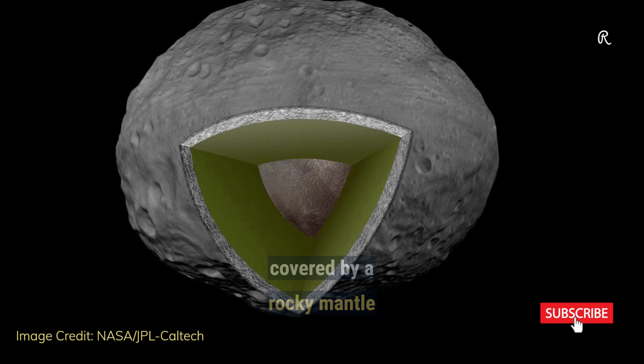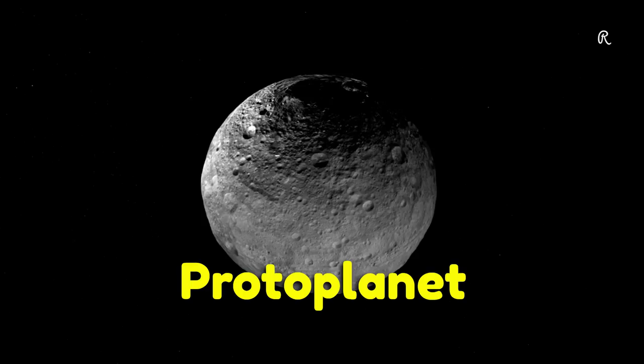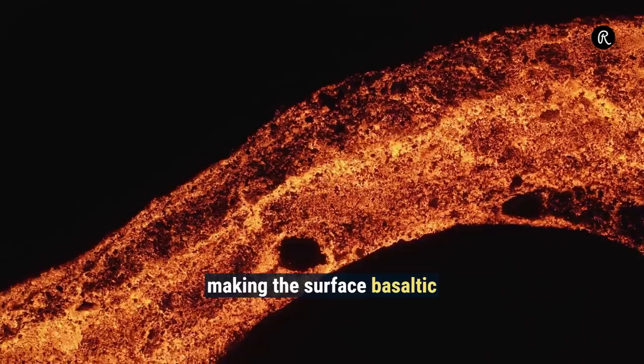Vesta has an iron and nickel core covered by a rocky mantle. This differentiation makes Vesta more like a protoplanet than an asteroid. Lava also once flowed on the surface of Vesta, making the surface basaltic.